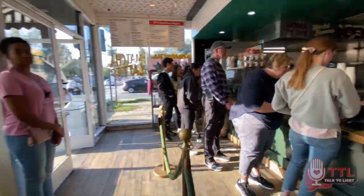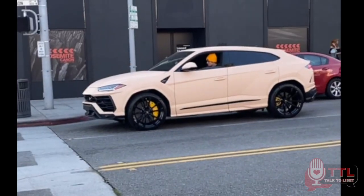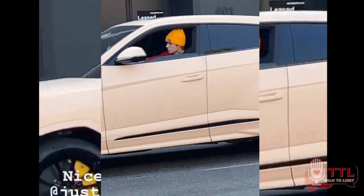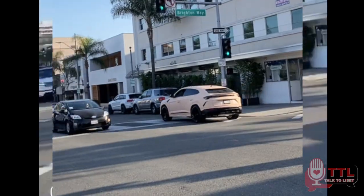On our way to the parking garage, something insane happened — Justin Bieber said hi to us. We can't prove it, but he waved from his car. I was just in shock.